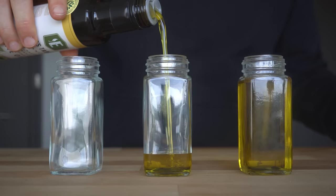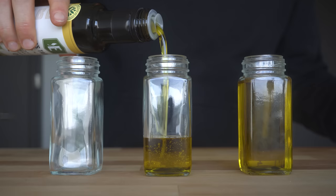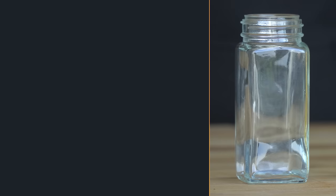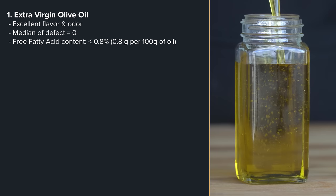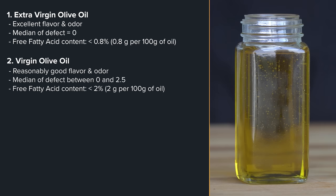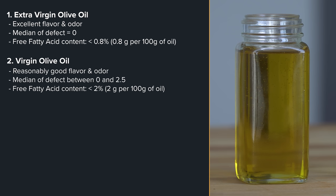The primary differentiators between them are the amount of processing, the flavor and odor, and the free fatty acid content. Extra virgin olive oil is defined as having excellent flavor and odor with median defects at or equal to zero, and a free fatty acid content of no more than 0.8 grams per 100 grams of oil, or 0.8%. Virgin olive oil has reasonably good flavor and odor with median defects between zero and 2.5, and its fatty acid content cannot be higher than 2%.